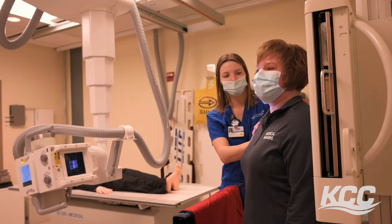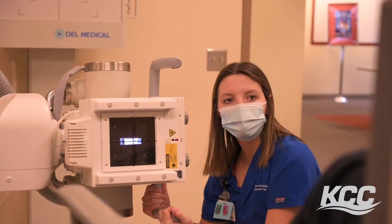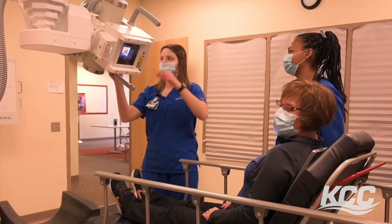Having clinicals at a place where you can see your future self working after graduation is great. All the techs I've worked alongside are great and they're definitely people that I can see myself working with for a while down the line.